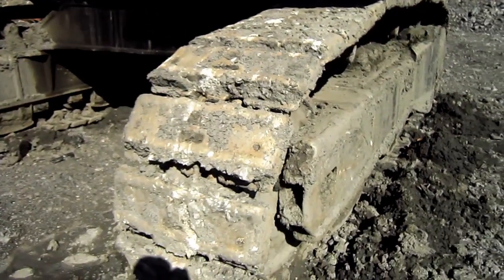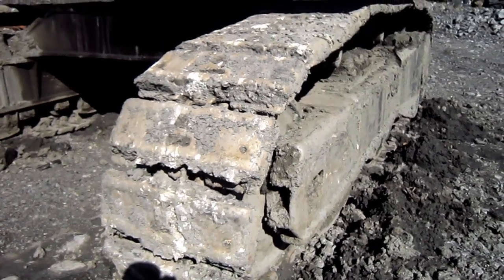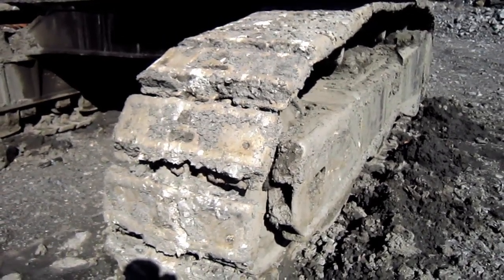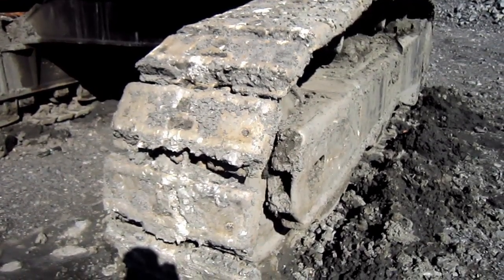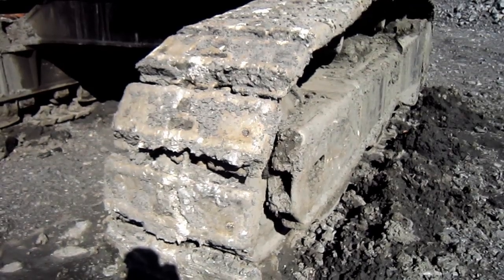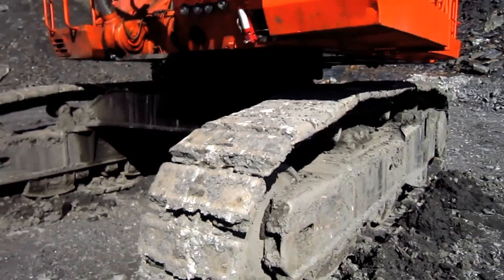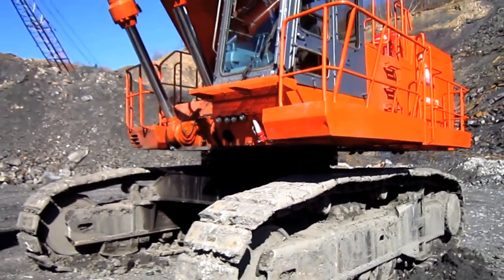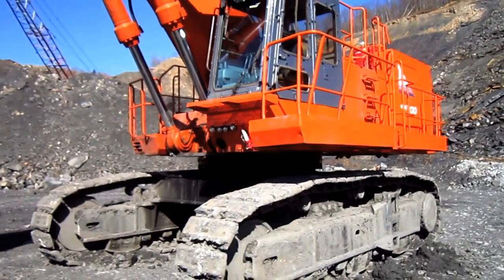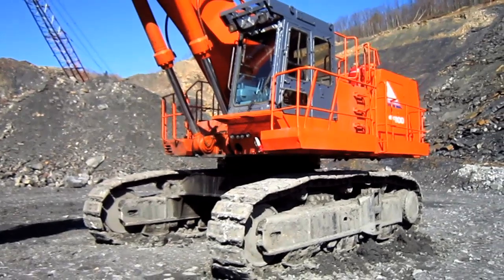28 inch crawler shoes were standard for the EX1100-3 in both configurations. However, Hitachi also offered optional wider 35 inch crawler shoes for when this machine is working on softer ground surfaces. And this machine has two travel speeds: 1.6 miles per hour in low travel speed, and 2.2 miles per hour in high travel speed.